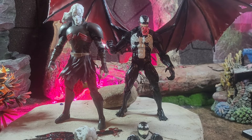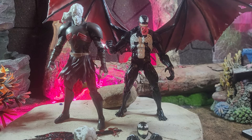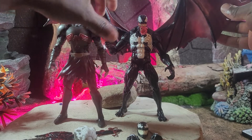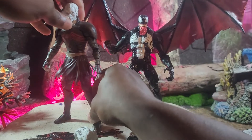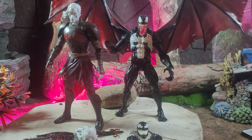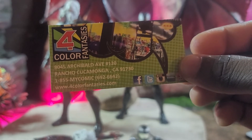Hello everybody, welcome back to Zo Bad Blood Collectibles. It's been an amazing week — I've been able to get a figure almost every single day. These are figures you don't really see on the market because they are sold out everywhere. You probably have to order online for a greater price, but the toy god blessed me and I was able to go to my local comic book store, Four Colors Fantasy in Rancho Cucamonga, California.